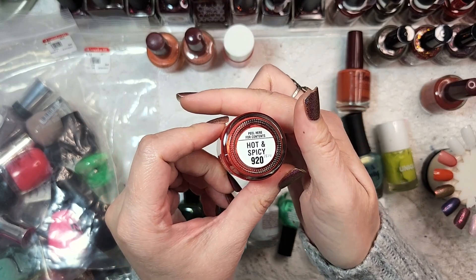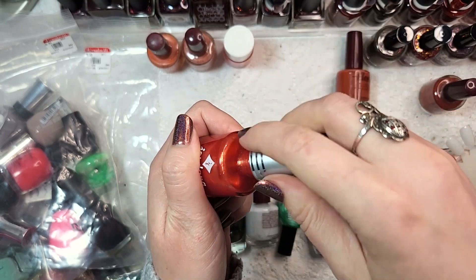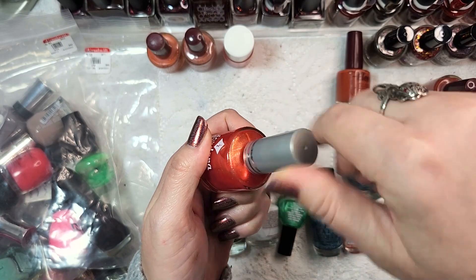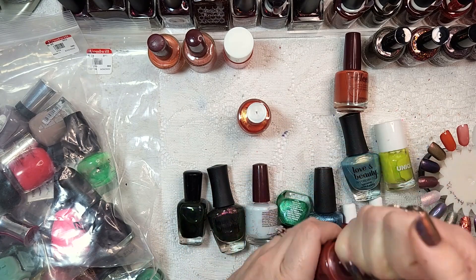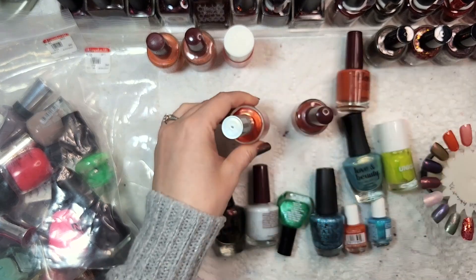Next up is from Jordana, called Hot and Spicy - a brand I have heard of. This one is a really beautiful shade of deep orange. I do want to see this one swatched, so let's come back with a second coat on the unnamed Elise shade and then do a first coat on Hot and Spicy.